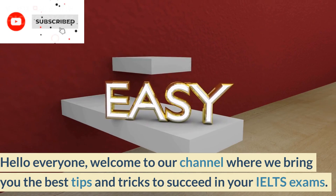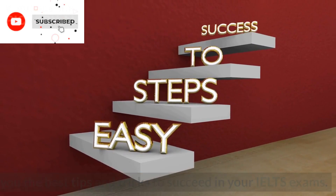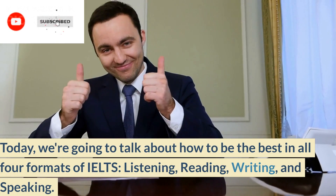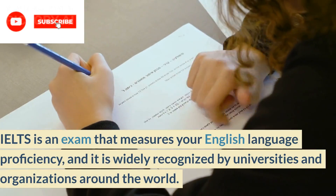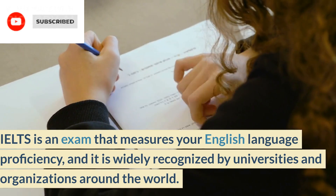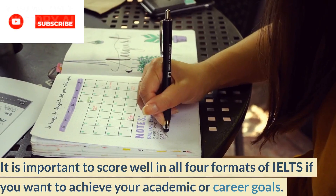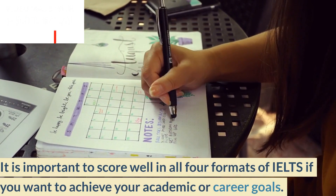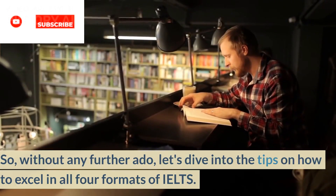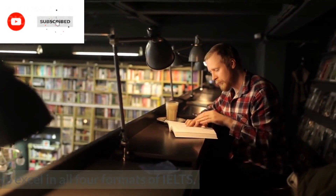Hello everyone! Welcome to our channel where we bring you the best tips and tricks to succeed in your IELTS exams. Today, we're going to talk about how to be the best in all four formats of IELTS – listening, reading, writing, and speaking. IELTS is an exam that measures your English language proficiency, and it is widely recognized by universities and organizations around the world. It is important to score well in all four formats of IELTS if you want to achieve your academic or career goals. So, without any further ado, let's dive into the tips on how to excel in all four formats of IELTS.